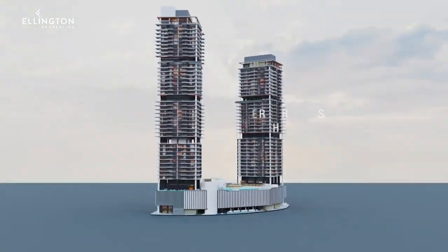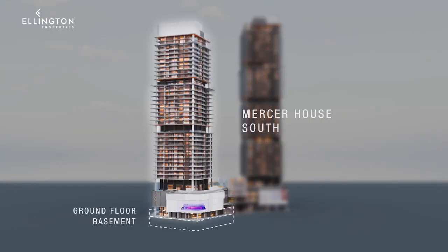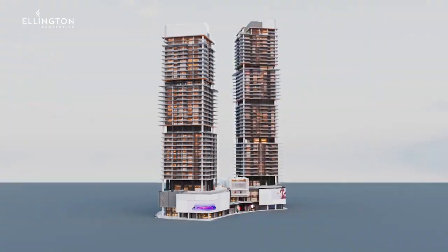Myrta House South presents an impressive structure with one basement, ground floor, four podiums, level 1 amenities, and 34 residential floors.